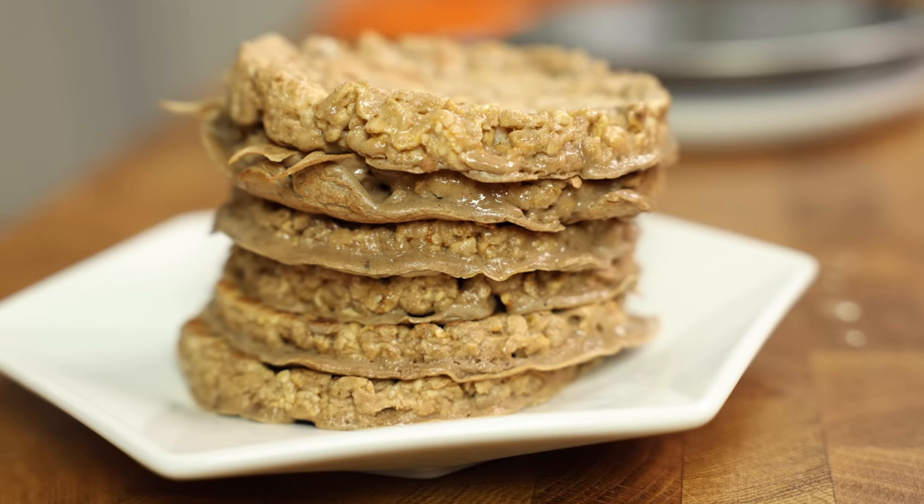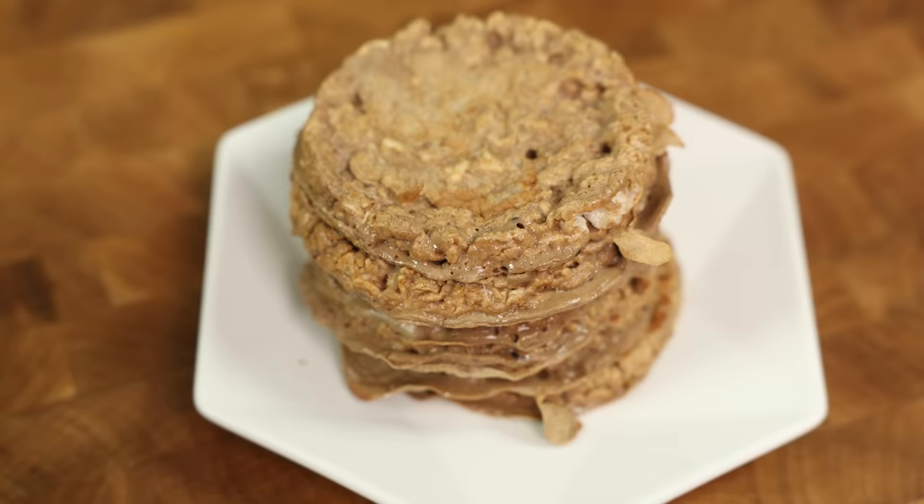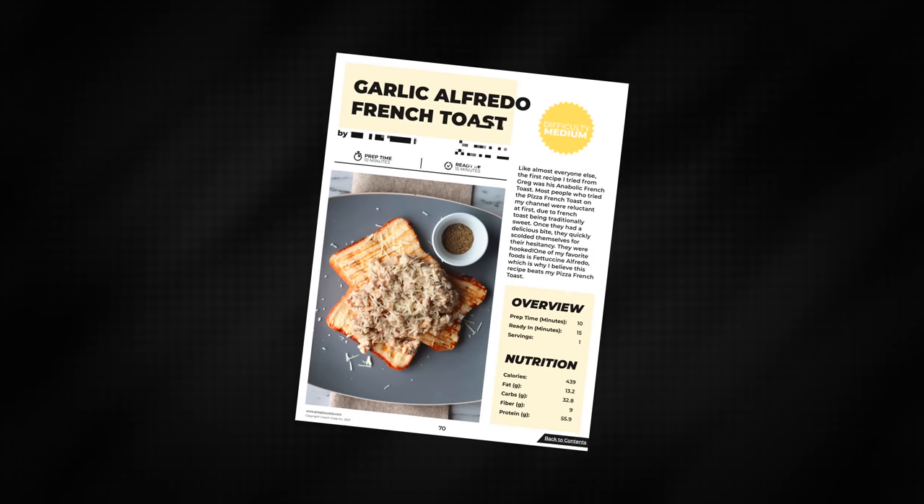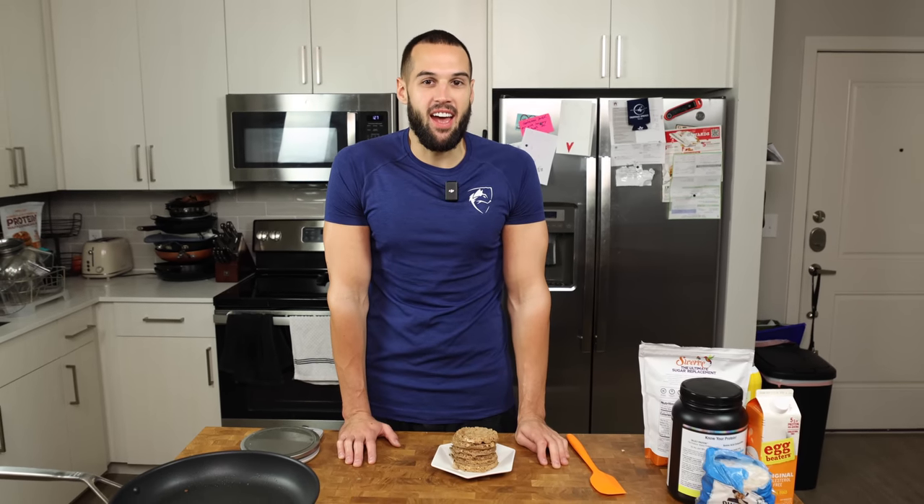It doesn't look the most appetizing, but as we all know in the anabolic world, that really doesn't matter — what matters is how it tastes. Today we have a very special guest to help me try these recipes. He was here for the whole anabolic experience over the last few years, and that is Iron Musket. I think we should try these without syrup at first. That's unfair to Greg, don't you think?